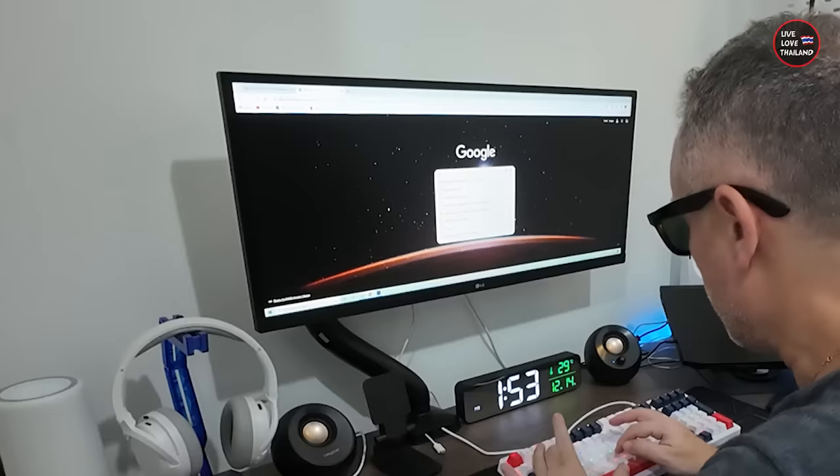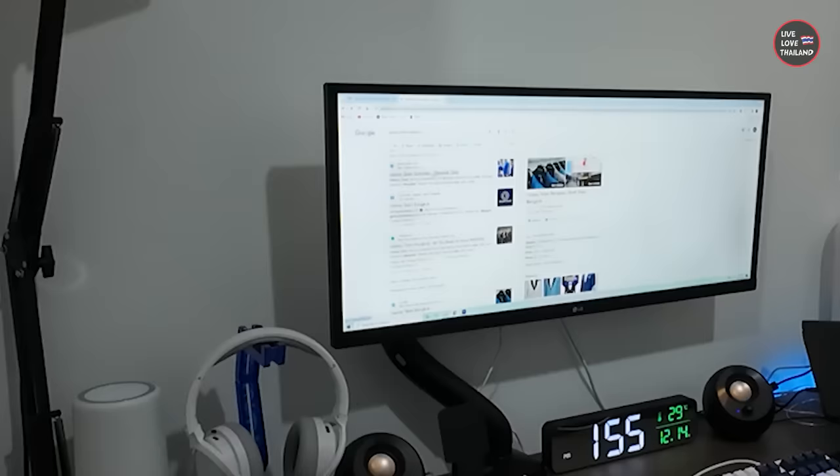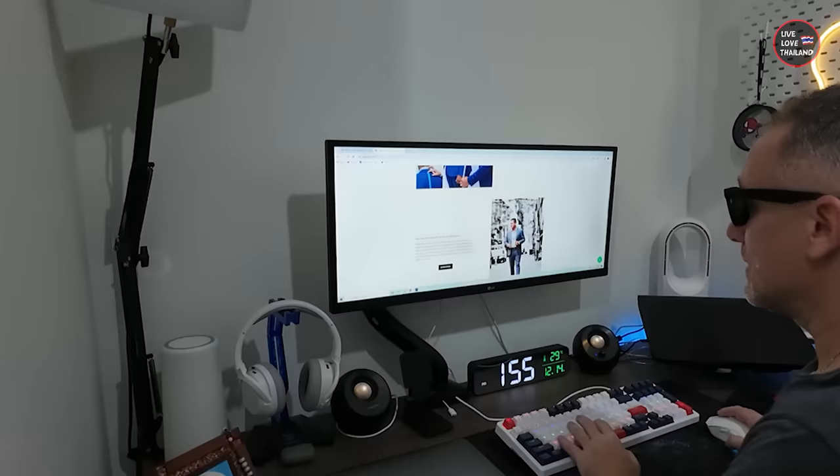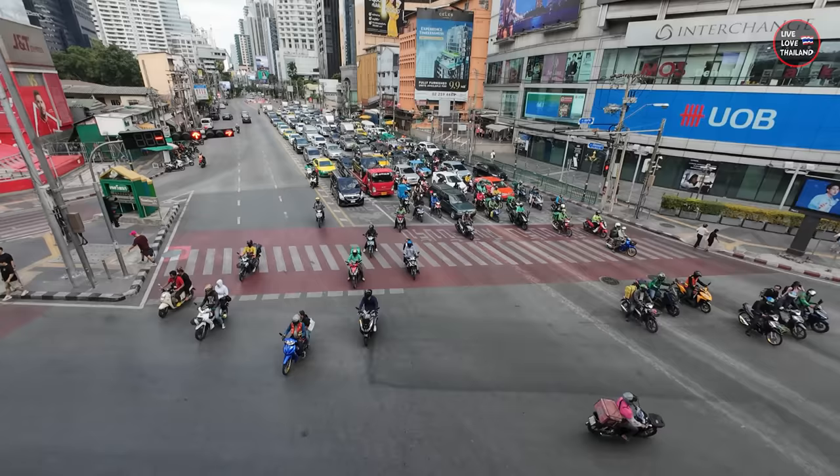Let's check some tailors in Bangkok. Best tailor in Bangkok — let's check this one: Galaxy Tailor, located in Sukhumvit 18. Five-star reviews, the best in Bangkok. Amazing. Without wasting any time, let's go to Asok.